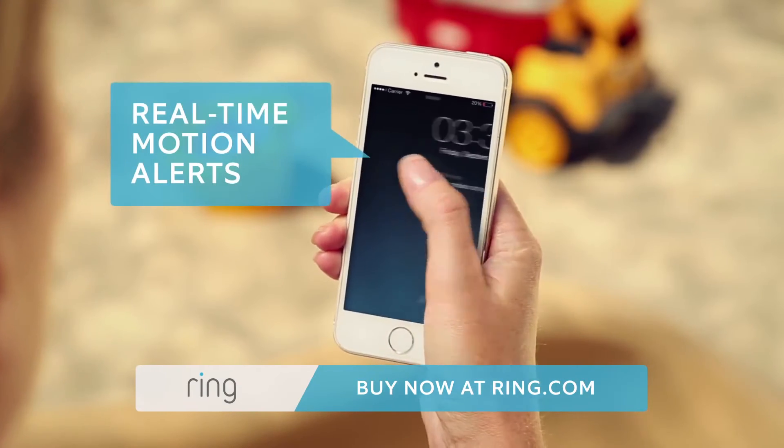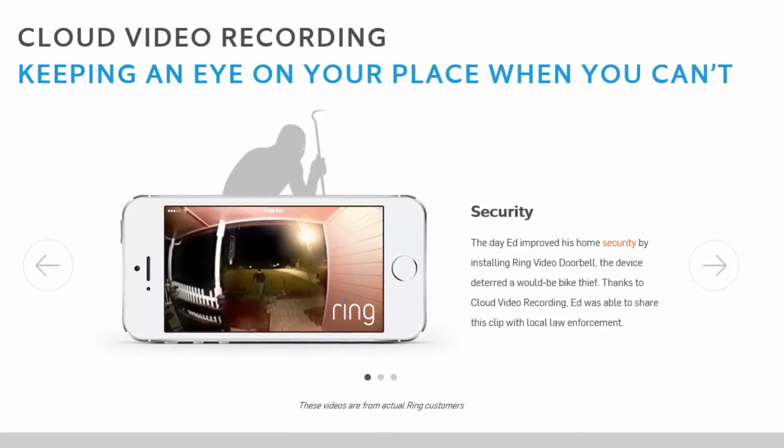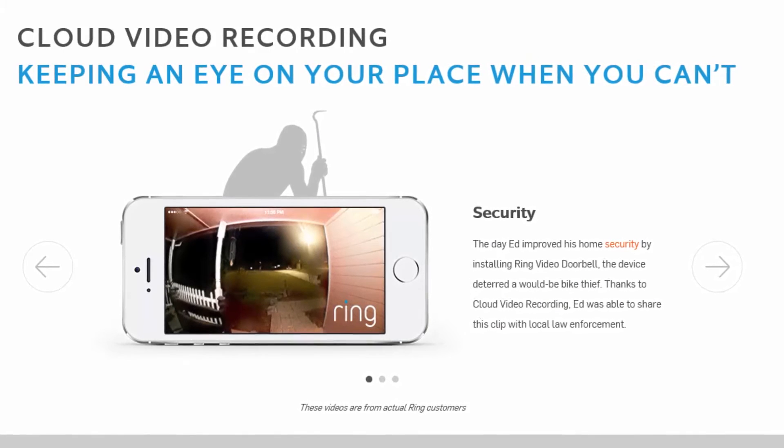It's not just about ringing your doorbell — it actually acts as security as well. You can set it up with motion detection, so if someone's coming up in the middle of the night or even breaking into the house, you can capture all that information on video.